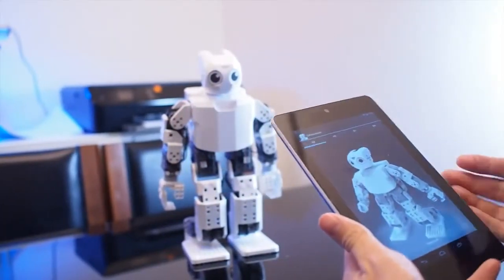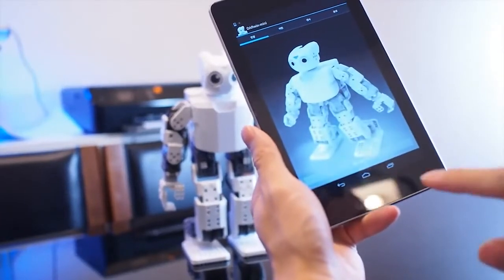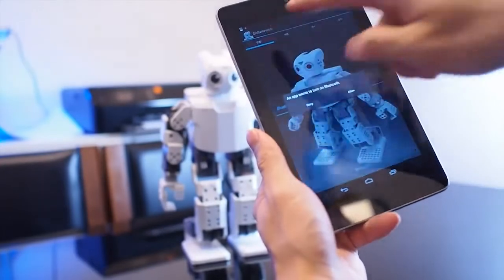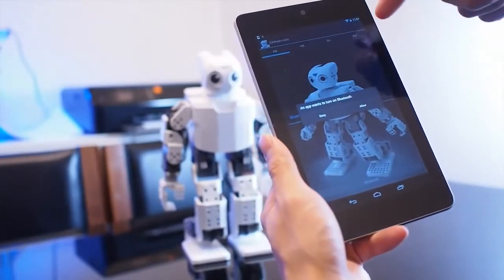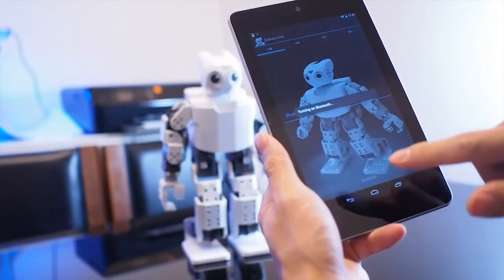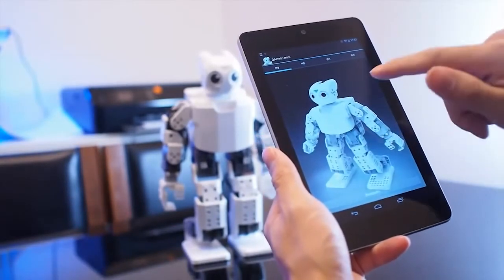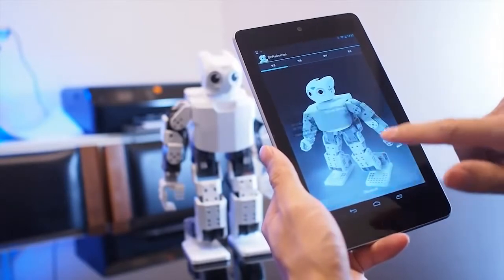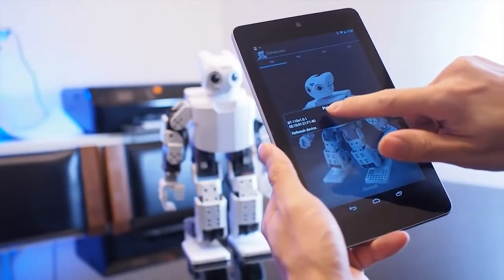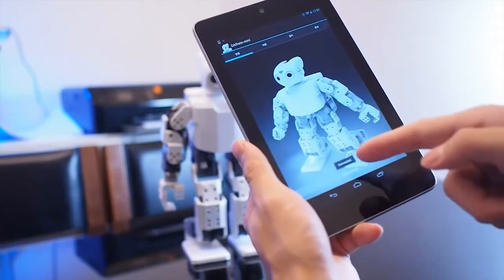And then you have to pair the Bluetooth. Press the Bluetooth button in the first tab. As you can see, this program is still in Korean — allow Bluetooth. So it's not in English yet. It says try again. Pair with the first device. So here it's connected.